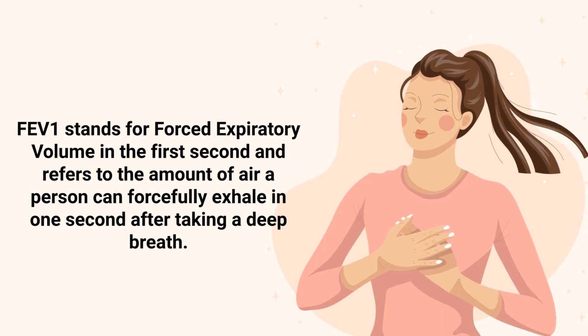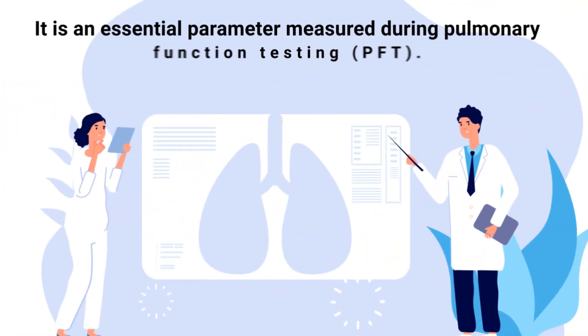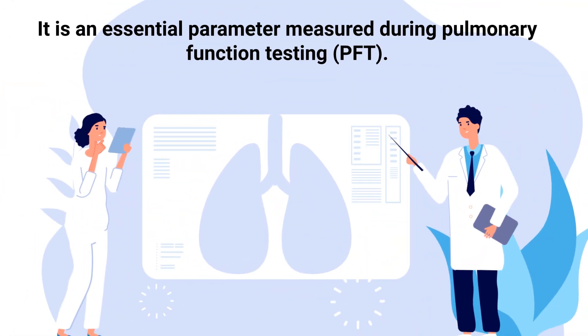FEV1 stands for forced expiratory volume in the first second, and refers to the amount of air a person can forcefully exhale in one second after taking a deep breath. It is an essential parameter measured during pulmonary function testing.